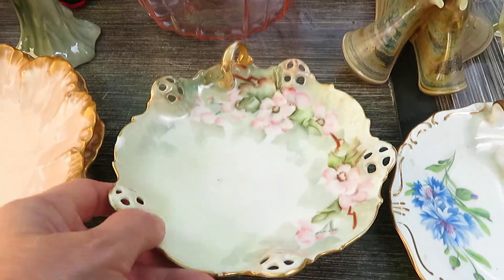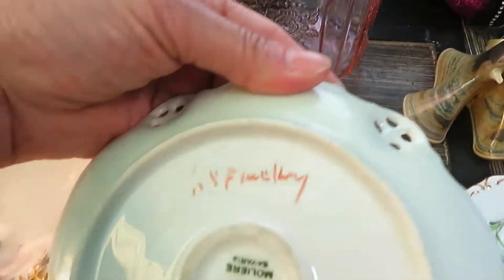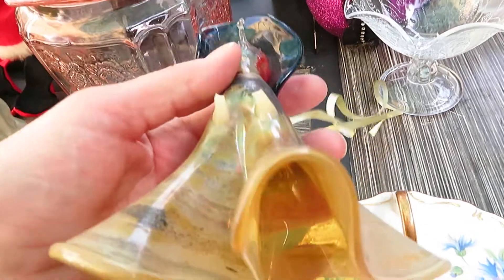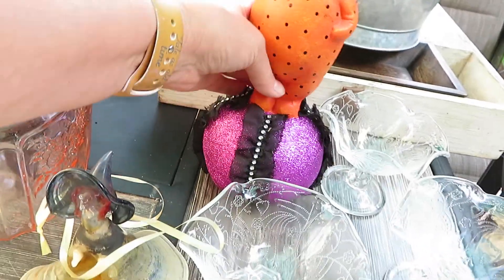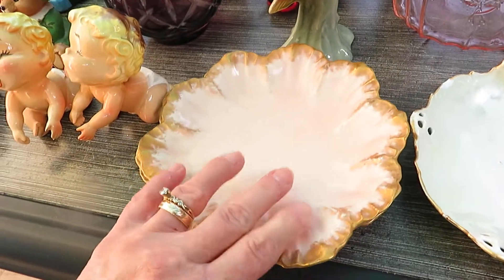Next is another little dish and it is marked on the bottom. Then I have this glass — I'm going to say maybe a hand-made witch. You can see she hangs. Then I have this Halloween pumpkin guy on a ball — he's not old at all. Two gorgeous Limoges France dishes, and I do have a bowl for these.